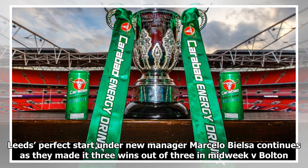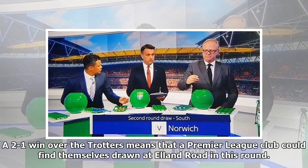Leeds' perfect start under new manager Marcelo Bielsa continues as they made it 3 wins out of 3 in midweek against Bolton. The 2-1 win over the Trotters means that a Premier League club could find themselves drawn at Elland Road in this round.